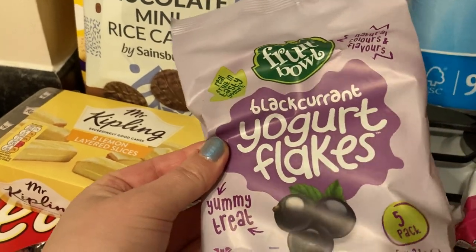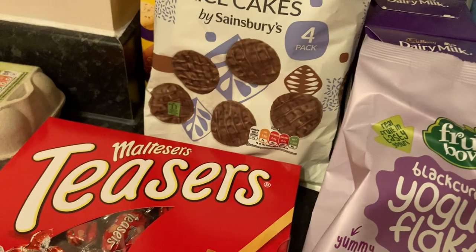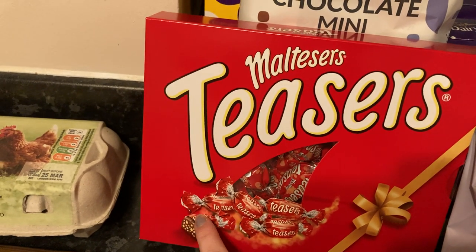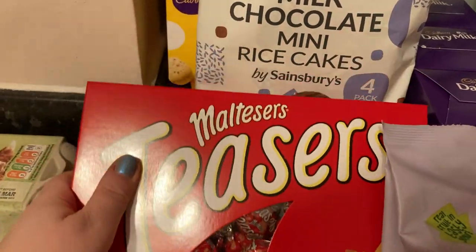The yogurt flakes — I ordered strawberry ones and they gave us these ones instead. It's not a big deal, so that's fine. They're two pounds and that's a normal price. These were on offer for £3 — the Maltesers, the little tiny ones you get in Celebrations.